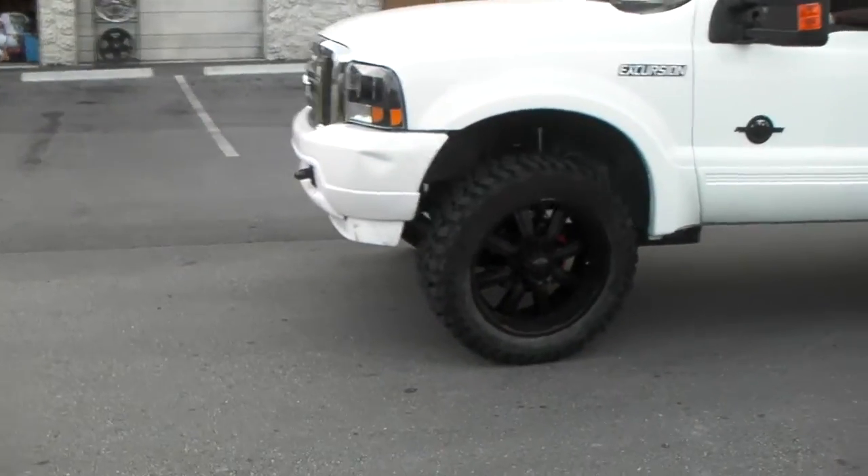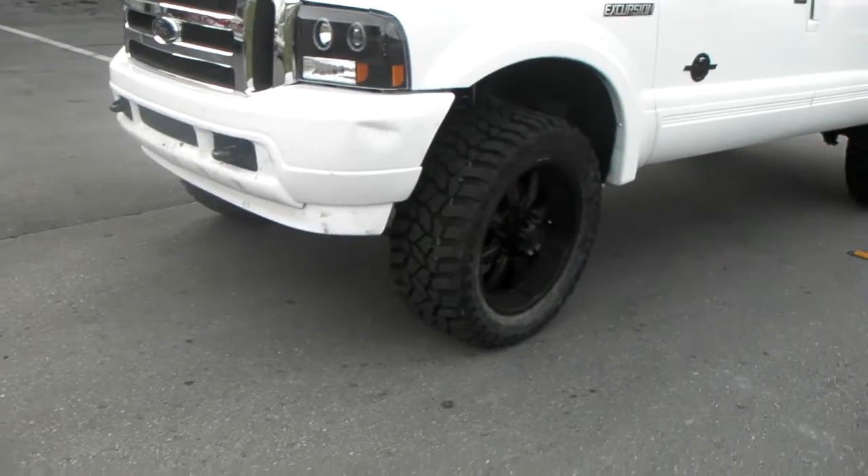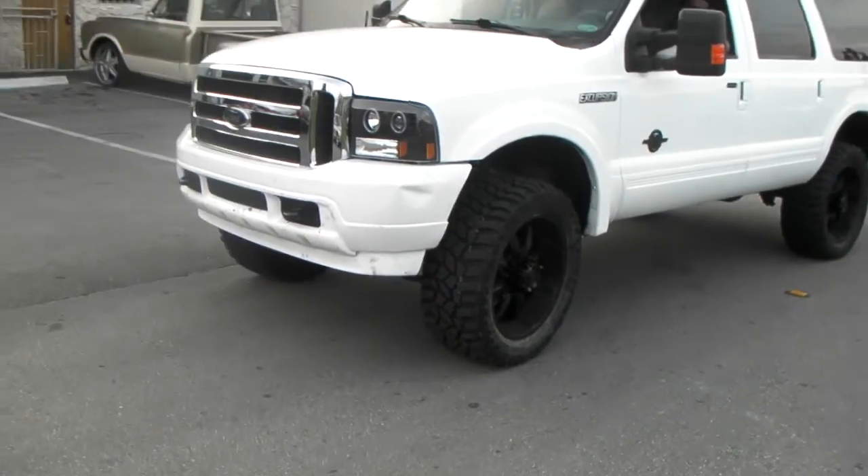Got the 35-inch Cooper STT tires. Great looking look. The wheels could stick out a little bit more, but these are plus 10.